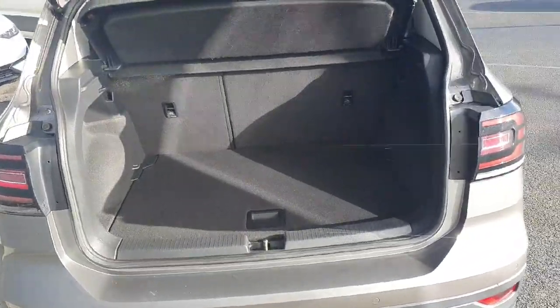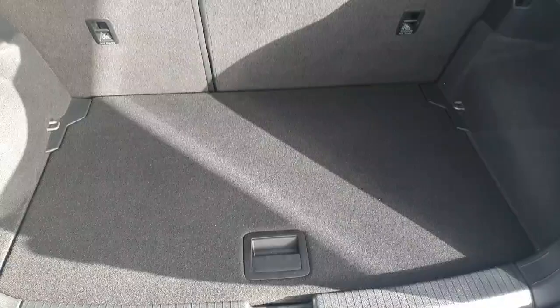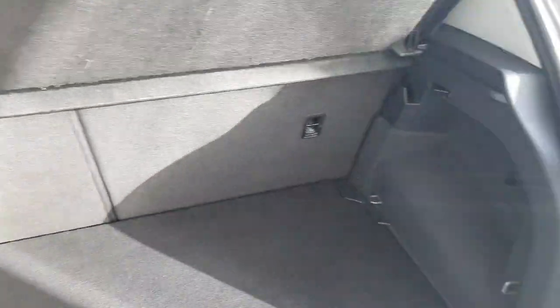Now coming around to the rear of the car, here we have our boot. As you can see we do have plenty of storage space. On the right hand side we have our boot light so we can see our goods at night time.